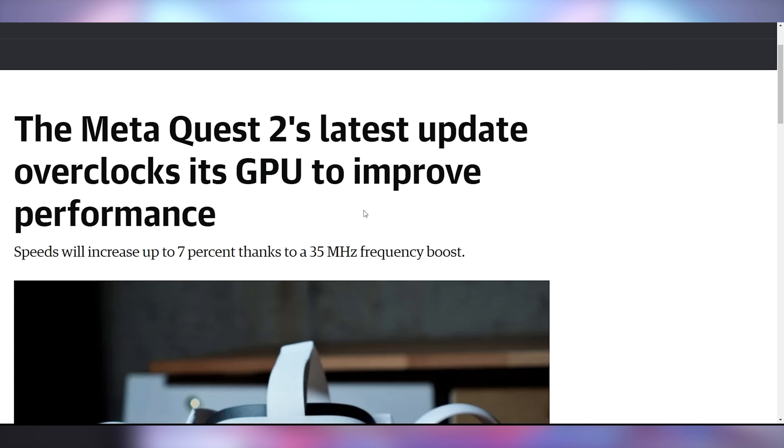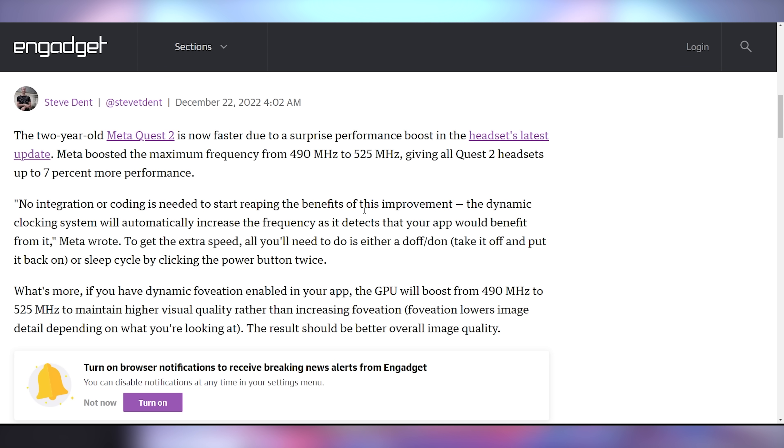There's a software update for Meta Quest 2 that makes it a little bit faster. They're adding a 7% overclock to the GPU for better rendering — that's only a 35 megahertz boost, going from 490 up to 525 MHz. But Meta Quest 2 should run just a touch faster.